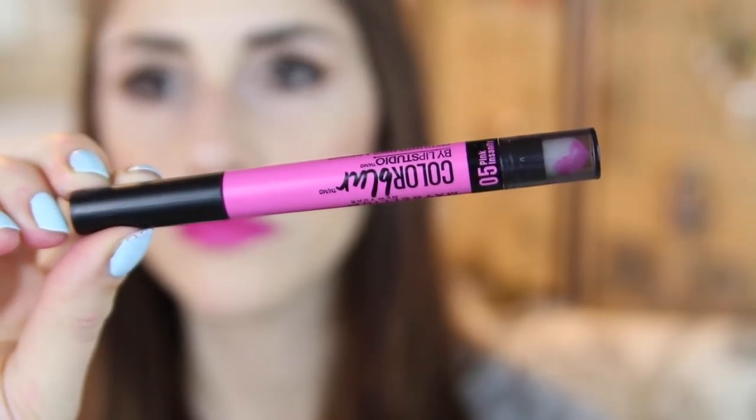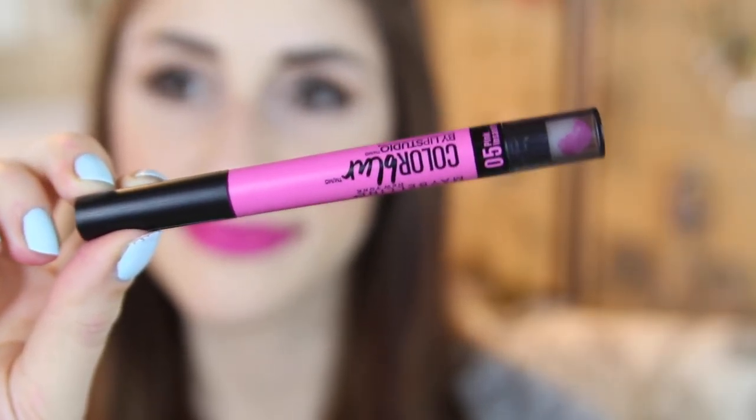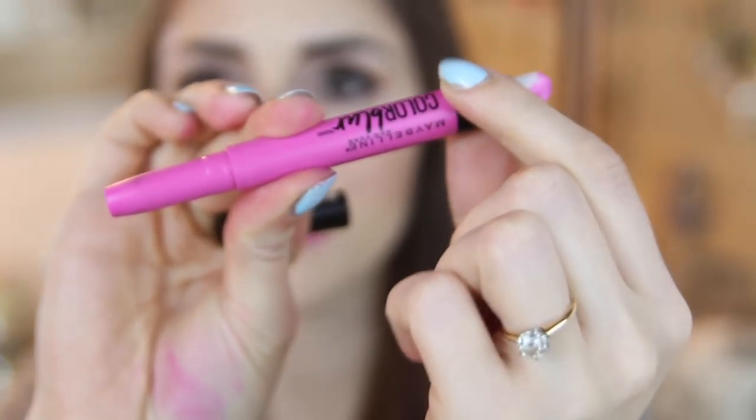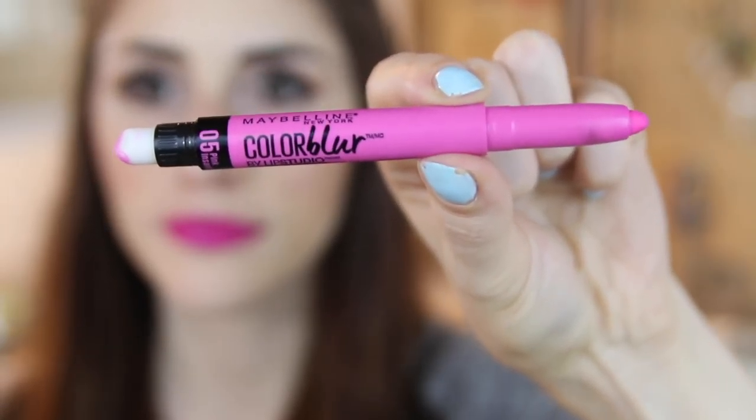Round one. First into the ring we have Maybelline's Lip Studio Color Blur, which is $9 and claims to give a cream matte finish. It's double-sided with a pencil on one end and a rubber smudger on the other end. The idea is that you can get more intense color or use the smudger to blur out the edges for a softer look.